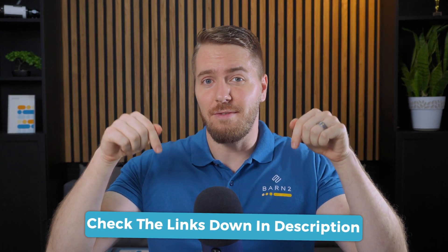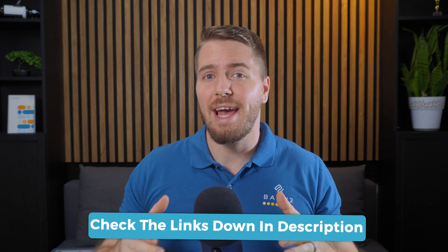If you want to give it a try, you can use the first link in the description below and test it out on a live demo site, or purchase it with a 30-day money-back guarantee.